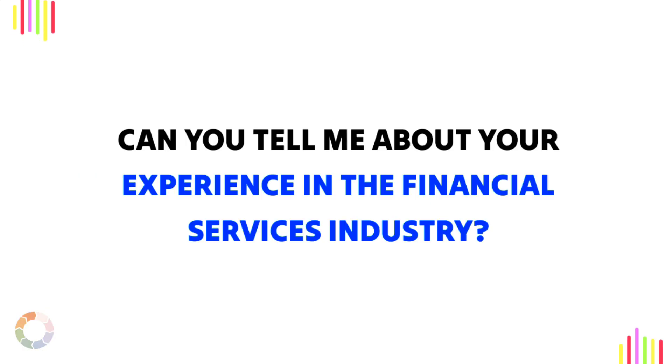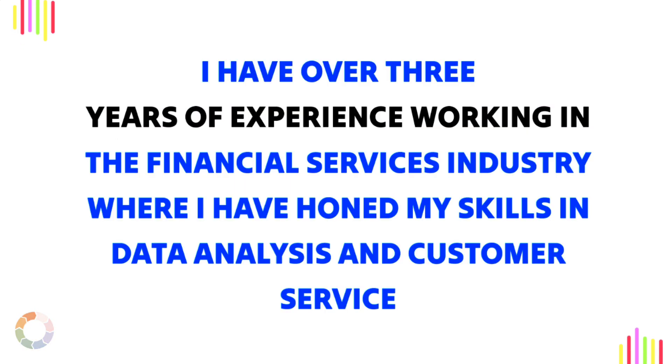Question 1: Can you tell me about your experience in the financial services industry? Sample answer: I have over three years of experience working in the financial services industry, where I have honed my skills in data analysis and customer service.